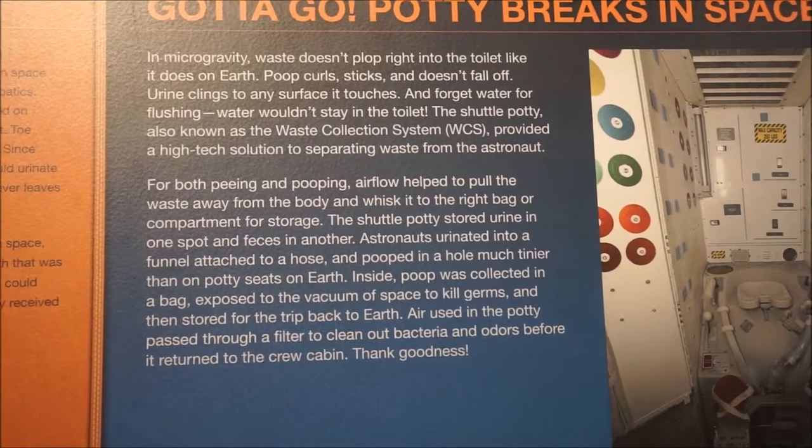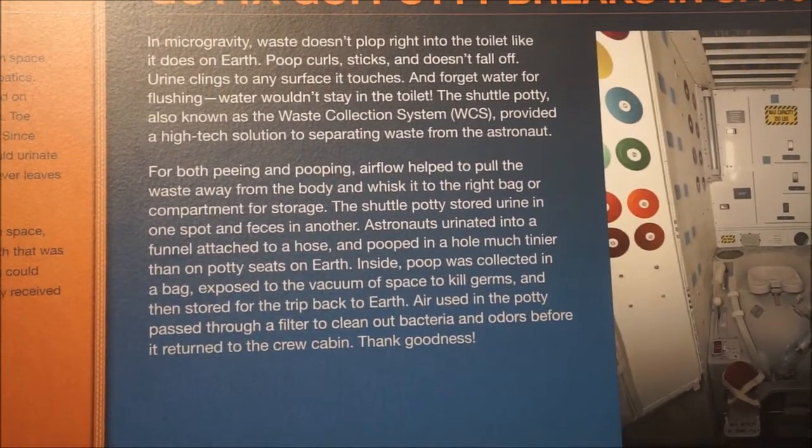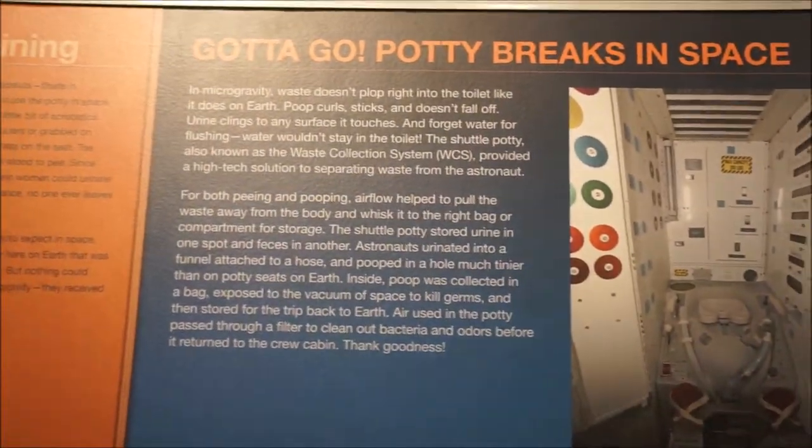For both peeing and pooping, airflow helped to pull the waste away from the body and whisk it to the right bag or compartment for storage. The shuttle potty stored urine in one spot and feces in another.